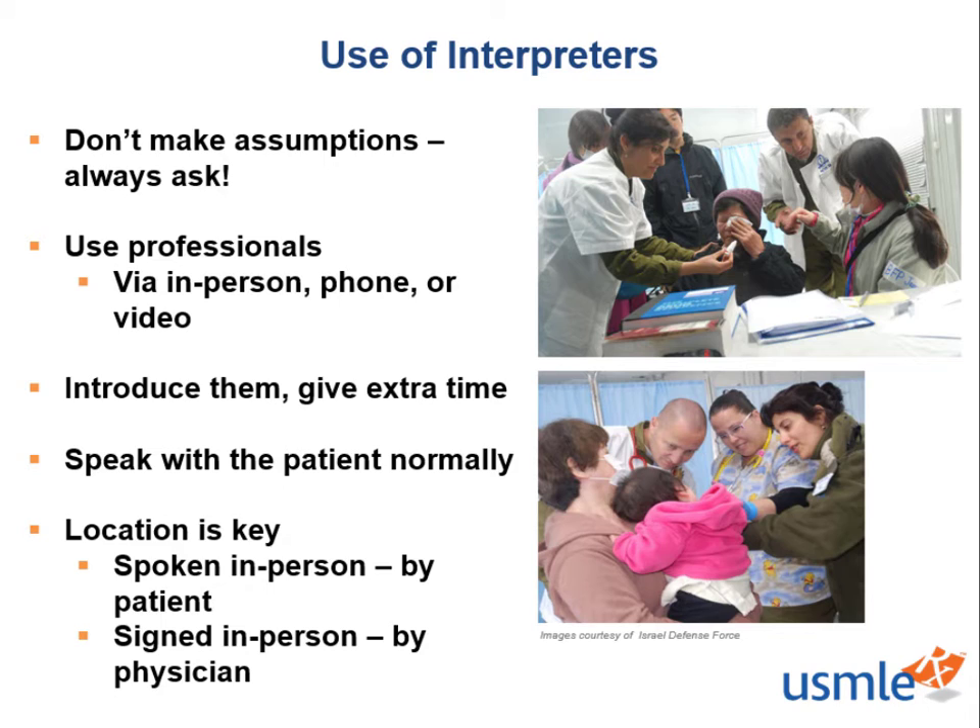One thing that the book doesn't touch on is where to place the phone or video call interpreter. It may not be tested on Step 1, but it's always great clinical practice to be knowledgeable of where these interpreters should be. For a phone call, place the phone on speakerphone and allow the interpreter to speak in close proximity to the patient so that they're able to hear. Sometimes patients may prefer to hold the phone while you speak to them so that the interpreter can speak more directly to the patient. When it comes to video interpreter services, make sure the iPad or video has the patient in clear view while allowing the patient to see the interpreter. Sometimes this means the iPad may be between the patient and the physician or directly adjacent to the physician. This is especially important for spoken language, but also sign language, so that the patient is able to hear and see the interpreter.